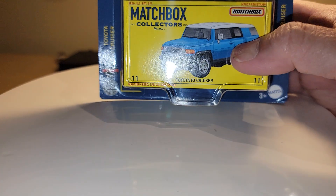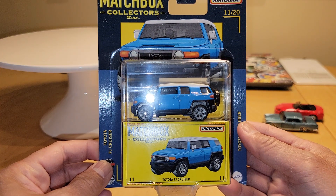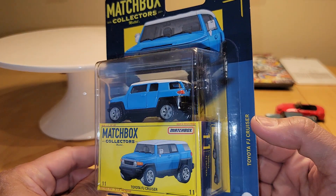Next piece is one I actually picked up for a friend of mine — I'm not going to open this one, but this is the Toyota FJ Cruiser.